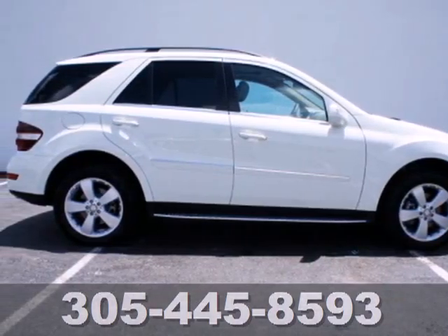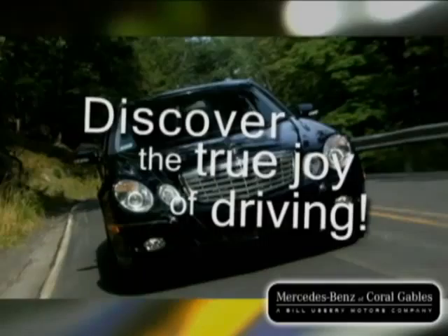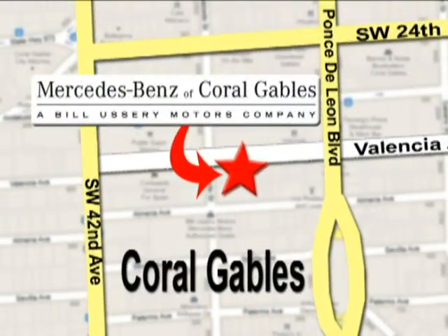Come see it for yourself today. Our goal is simple, to help you discover the true joy of driving. Stop on by. We're conveniently located at 272 Valencia Avenue in Coral Gables, Florida.